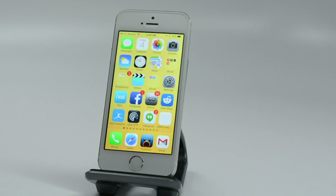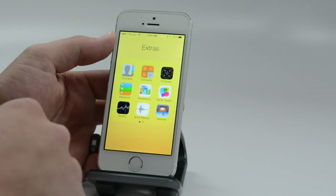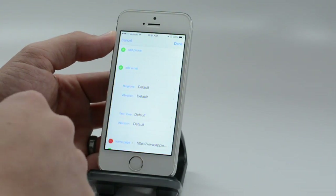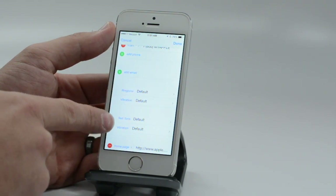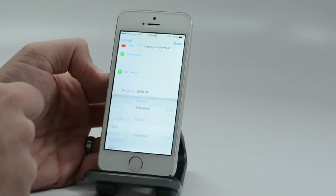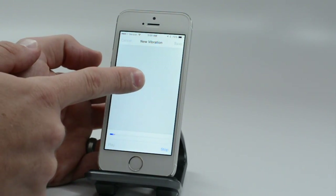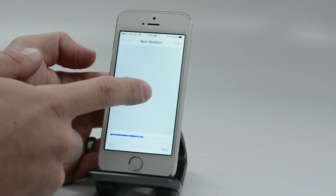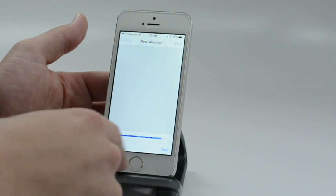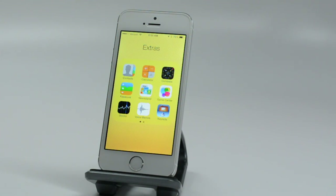If your phone's always in your pocket and you want to know who's calling even when it's on silent or vibrate, you can set a custom vibration. The easiest way is to go into Contacts, pick your contact, hit Edit, and you'll see ringtone and vibration options. Scroll down, tap 'Create a New Vibration,' hold down on the screen, and create something specific to that caller so you know who's calling before you even take your phone out of your pocket.